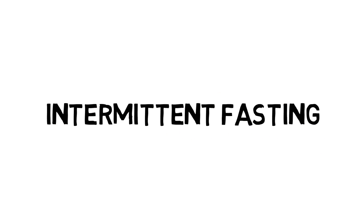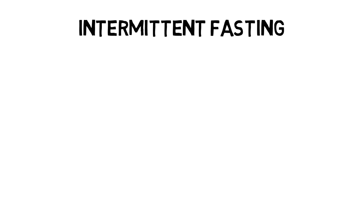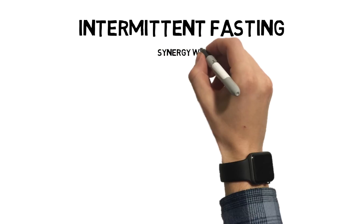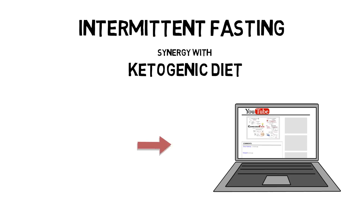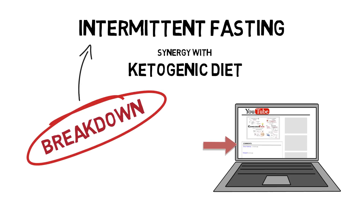Intermittent fasting is a dietary approach that has increased in popularity in recent years, both for those practicing and those researching. The idea of intermittent fasting and its synergy with the ketogenic diet has sparked quite a bit of conversation here in the comments of the Consider This channel, which is why I'd like to provide a breakdown of how intermittent fasting works well with the ketogenic diet.